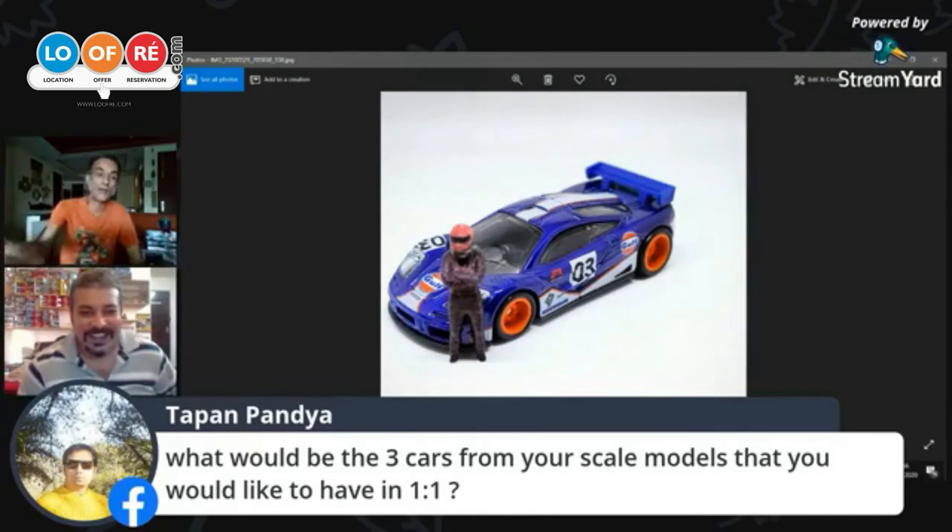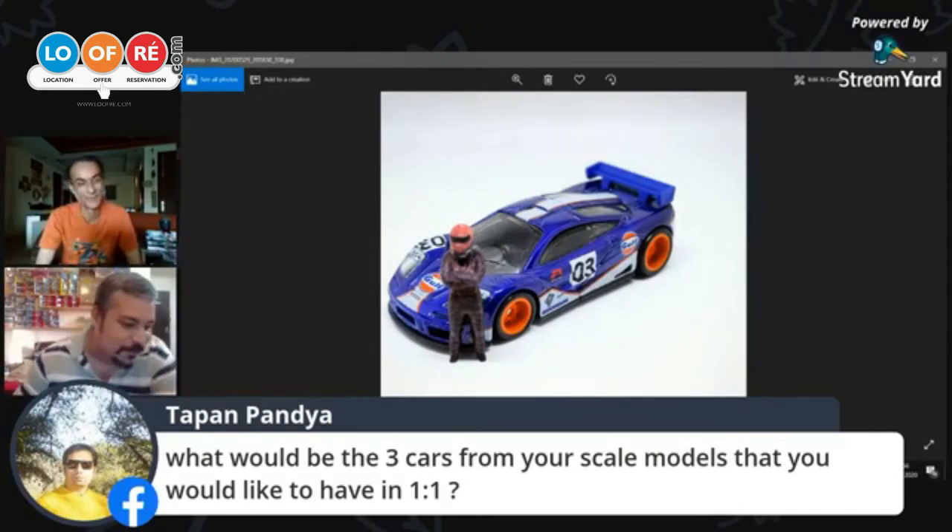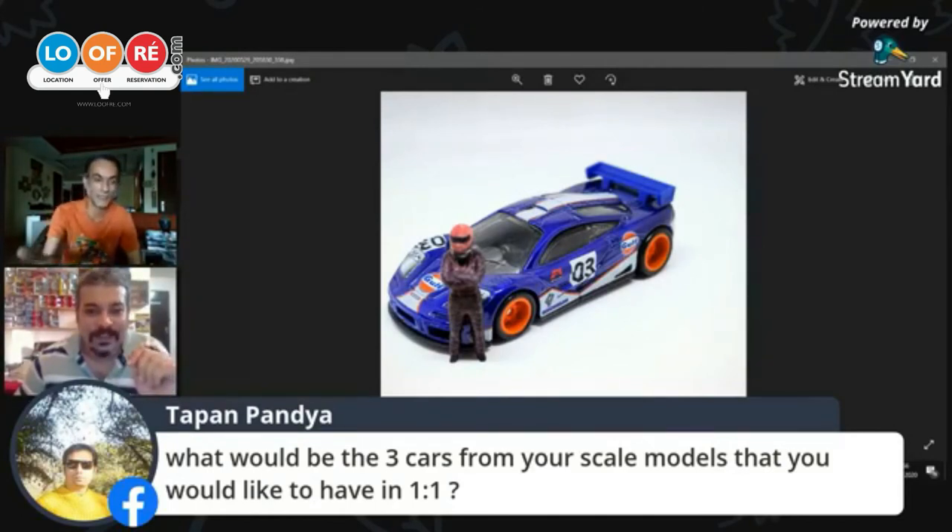Why not the Fiat 131? The Fiat 131 Mirafiori is a box as well, from the same time period. I would still prefer the Datsun 510 over the 131. If I had to pick an Italian car it wouldn't be the 131 — it would be the Lancia Fulvia. The Fiat 500 is the best in Hot Wheels though!